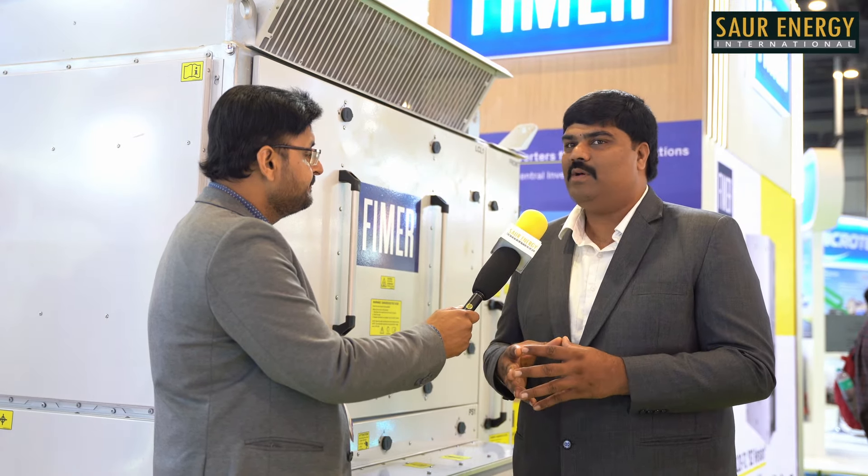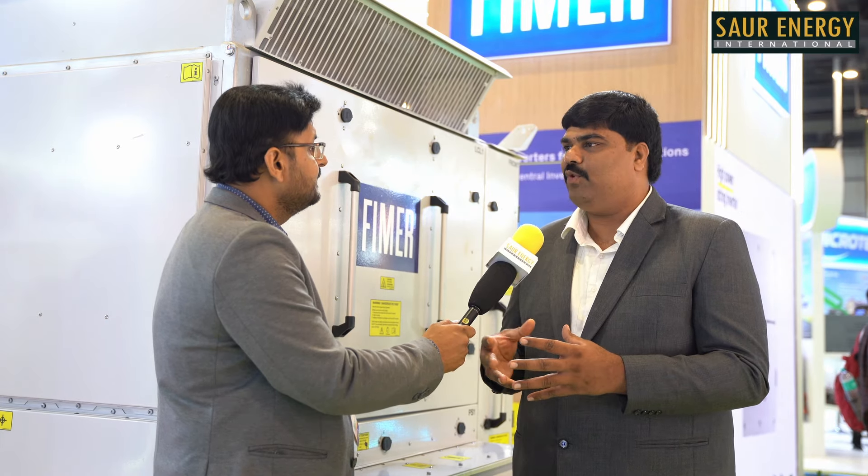The government has given permission to use storage inverters, where each resident or householder would become self-sufficient and sustainable. We have recently launched storage inverters from 5 kilowatt to 10 kilowatt for smaller segments. Hopefully, we should be supplying these in India within the next 3 to 4 months, and we are looking ahead significantly for that opportunity.